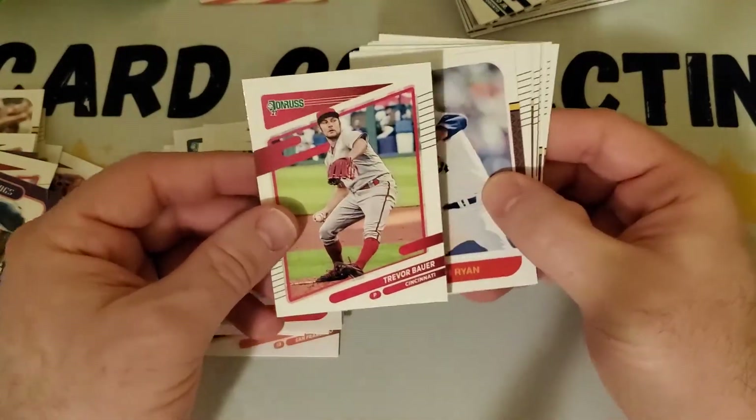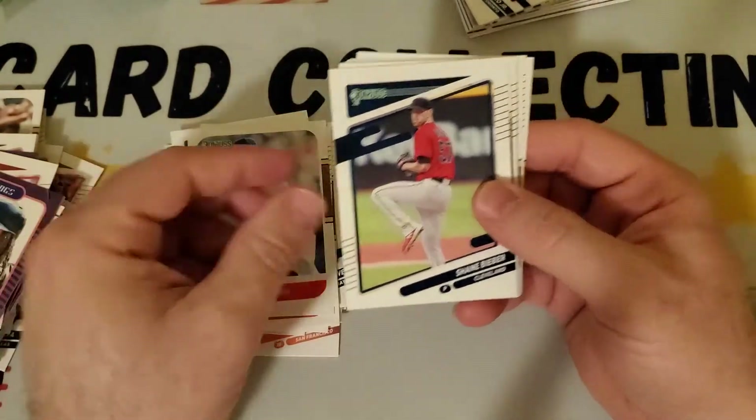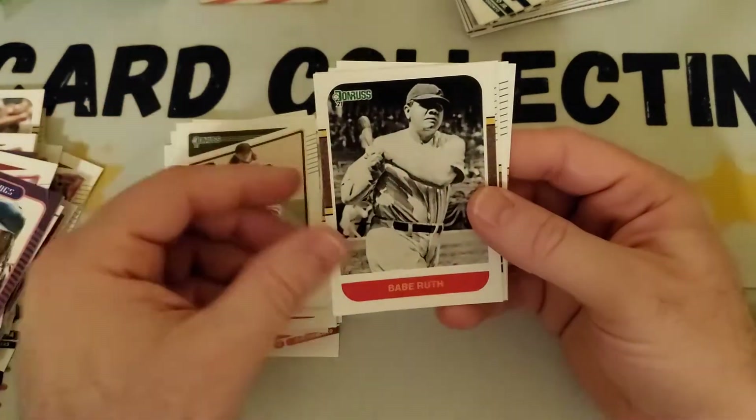Trevor Bauer — there's some scandal with him in the baseball news now, right? Got Nolan Ryan, that's a nice one. Shane Bieber, Paul Konerko throwback, Chris Paddock, got a Babe Ruth — that's an interesting one.